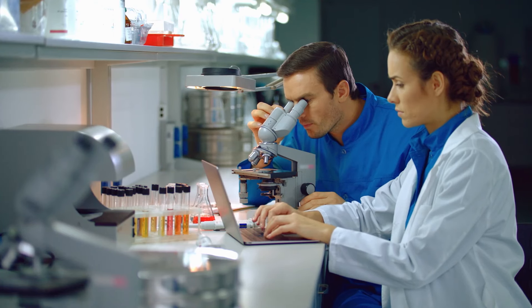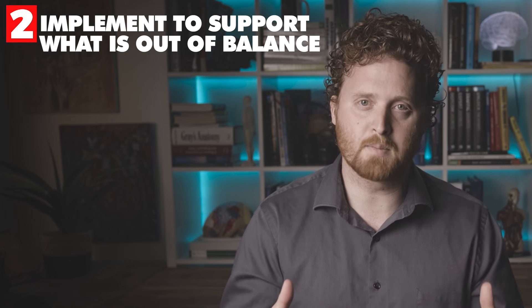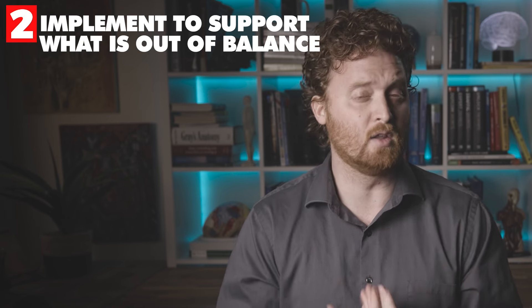Once you have done lab testing, you finally have a roadmap to really see what's going on and why you're experiencing all these different ADHD symptoms. Now you can see clearly what is deficient or what's possibly elevated that's causing you to be more stressed or anxious. So the second step that I find very effective is, once you have that established, it's time to implement what is going to help support the body to heal itself.